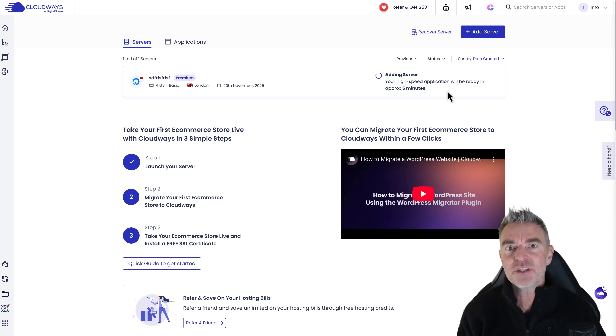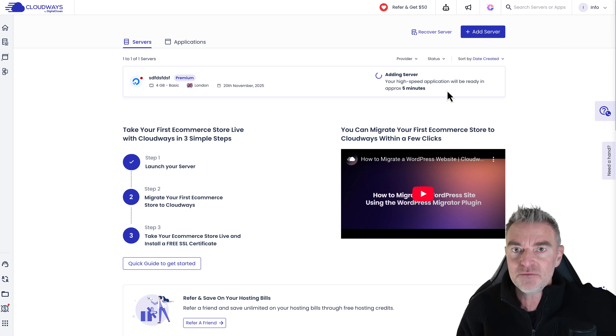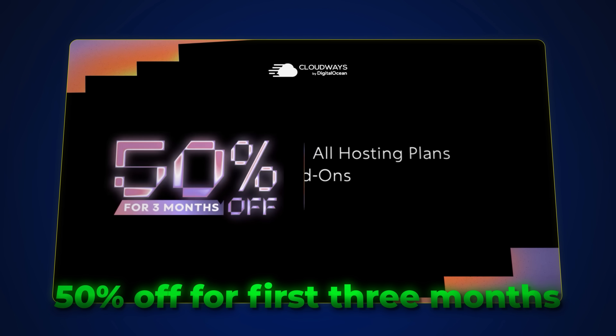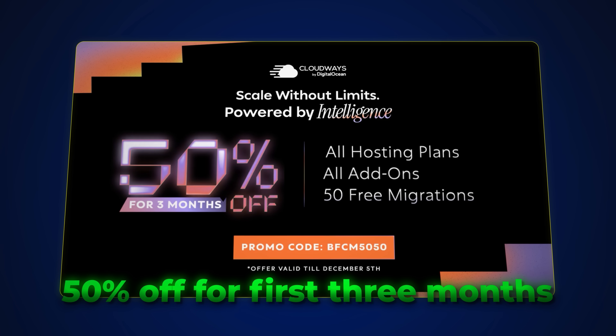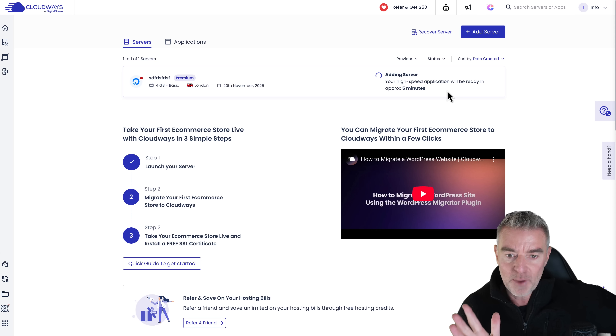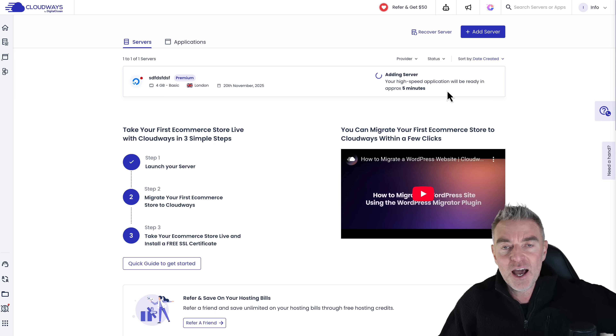Just while we're waiting for this to get set up, let me tell you about this amazing deal that Cloudways are running at the time of doing this video. There's a link underneath the video you can click to get this deal. You're going to get 50% off your first three months — that includes any hosting and any add-ons you have with Cloudways — and also 50 free migrations. So it's a brilliant deal and a great way to get onto this fast hosting very quickly and very cheaply.